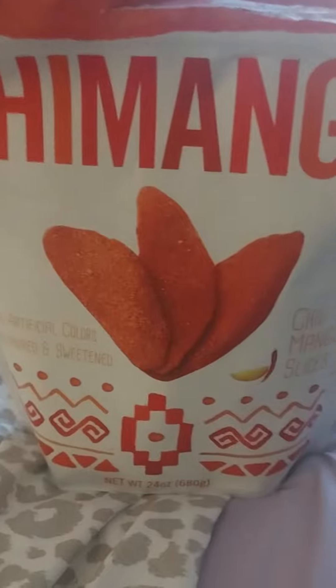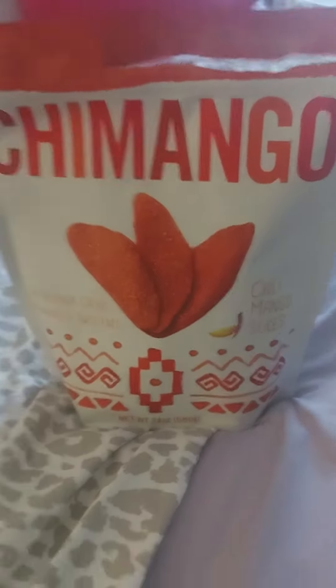I want to have a quick little Burlinson Code haul. First I got this chili mangoes because I love those, they're so good. And I think it was only $5.99, so it was on zero.